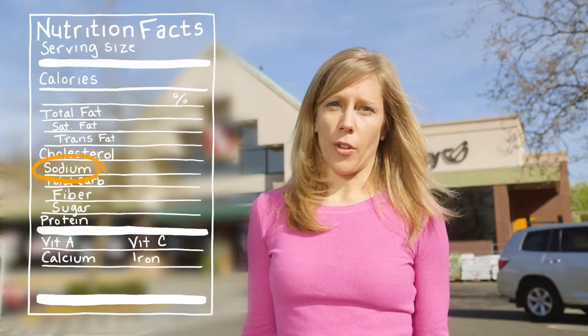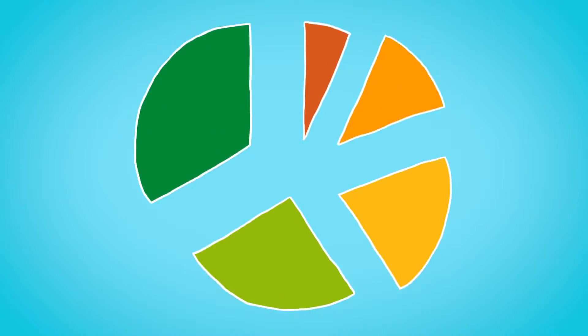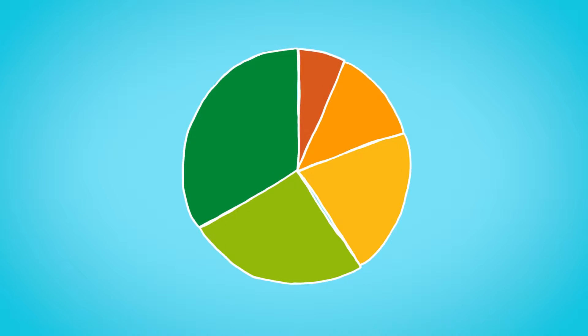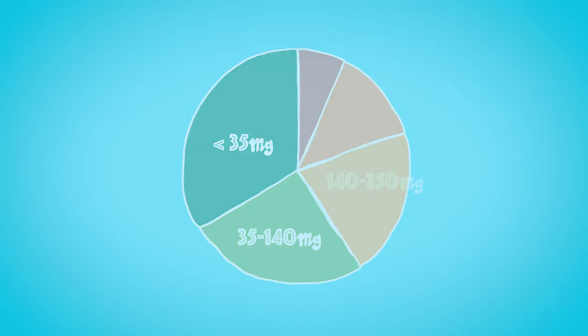Some foods are very low in sodium, such as fruits and vegetables. Some have much more, such as packaged, processed, frozen, and canned foods. Sodium is broken down into five categories, from very low sodium per serving to very high sodium per serving. Foods that have less than 35 milligrams of sodium per serving are considered very low in sodium, and foods that have greater than 500 milligrams per serving are considered very high in sodium.